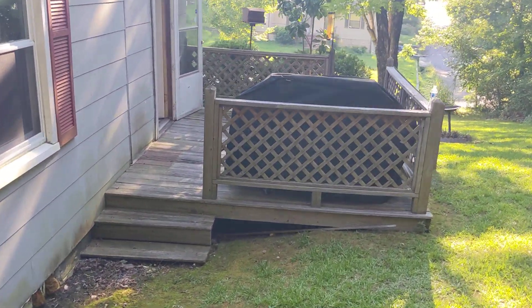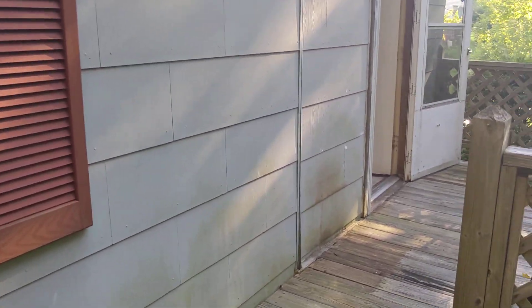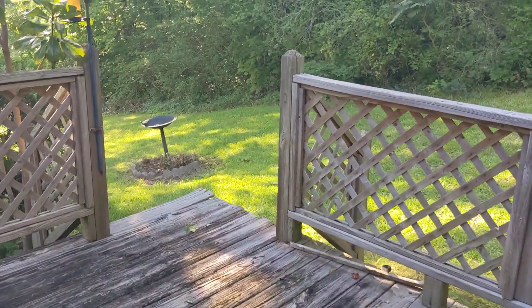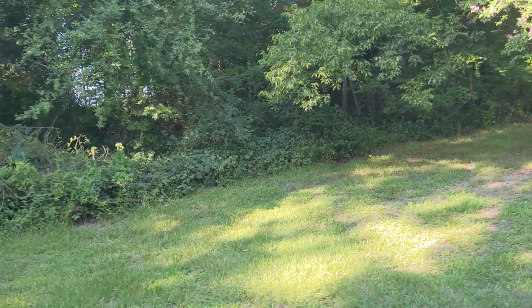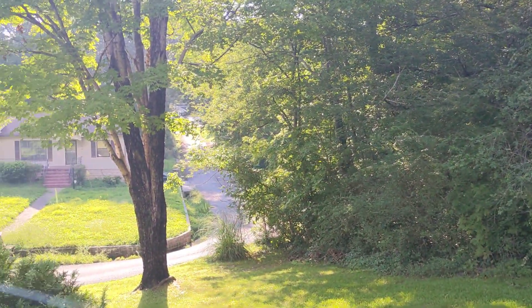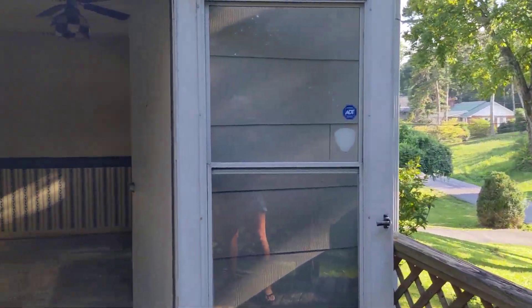So nice little back porch. They did have some shutters on the front of the house and they took those off. Nice backyard — there's nobody on this side, so it's a very private yard. And that's where that corner street goes by. I'm going to take you inside on a separate video.